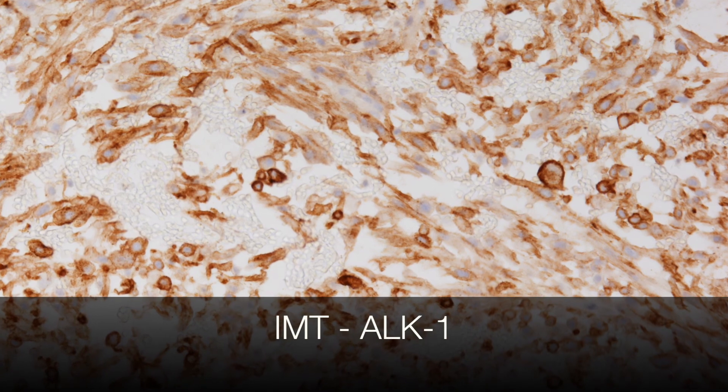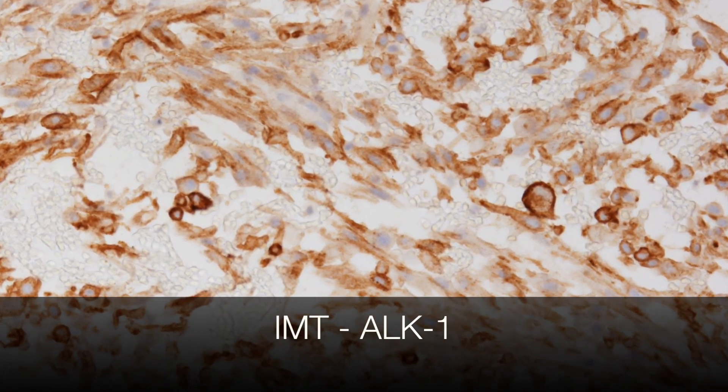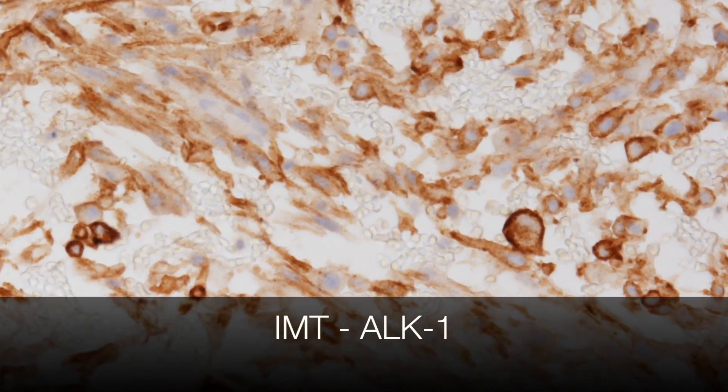Here is the ALK1 stain, and this shows strong positivity of the spindle cells, clinching the diagnosis of an inflammatory myofibroblastic tumour.